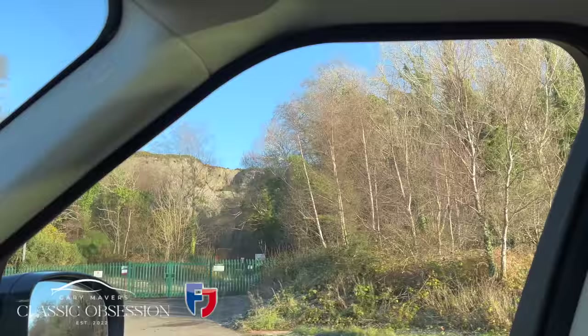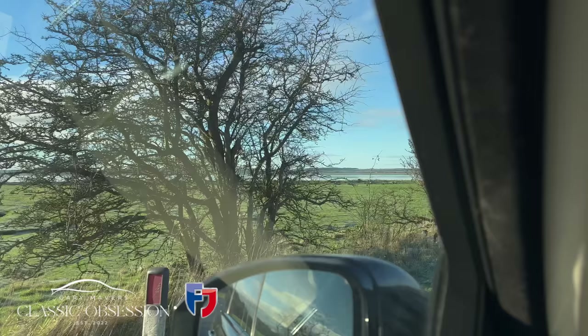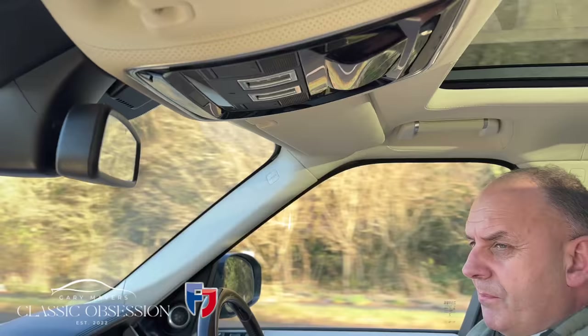Just over on the right here, we've got the old Creetown quarry, which goes right back to the 18th century. The majority of the rock quarried was shipped down to Liverpool by barge from the quayside, just on the left-hand side, down the Irish Sea, direct to Liverpool — approximately 100 years ago.